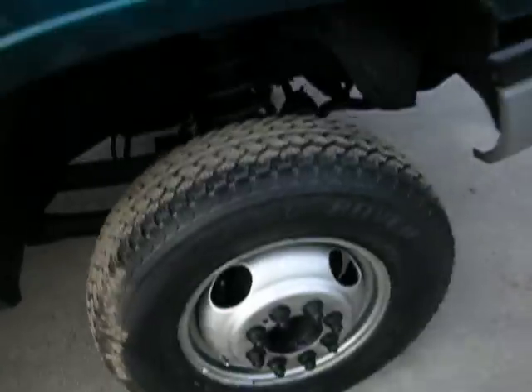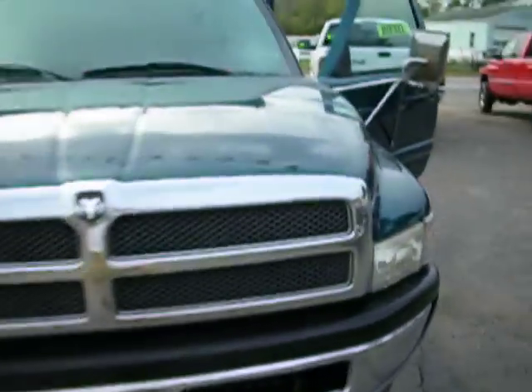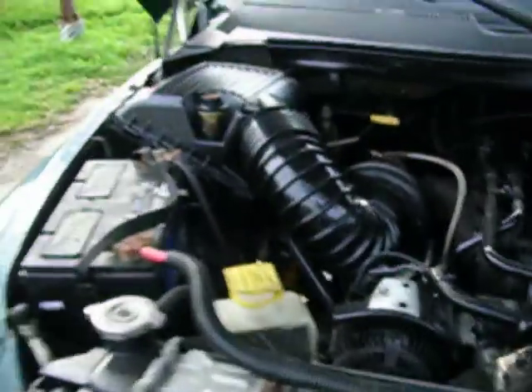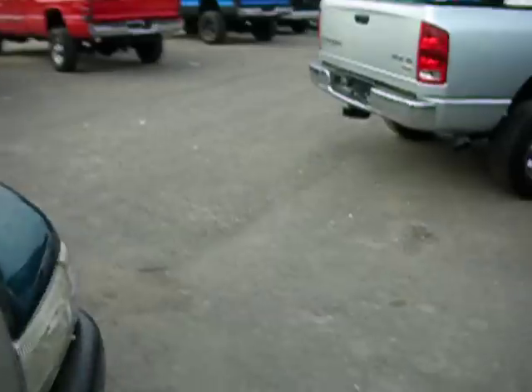Automatic transmission shifts well. This has got the legendary 12-valve Cummins in it — you guys all know what that is, I don't need to tell you. It's got clearance lights, tow mirrors, and chrome bumpers. Everything works well, guys. The best part about this truck? It's only got a hundred and forty thousand miles on it.